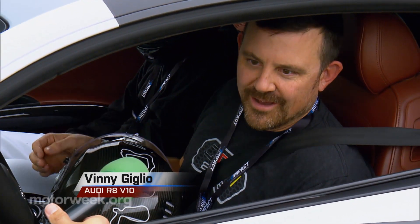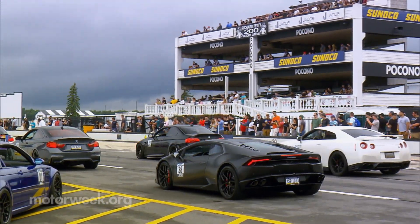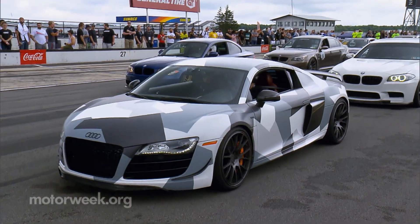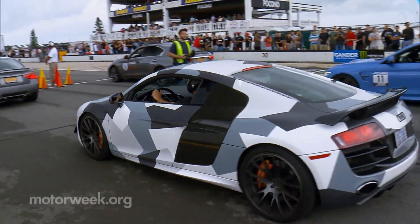I came from Charlotte, North Carolina, drove the car up — took me about nine hours yesterday. It's an amazing, amazing day. Vinny was supposed to meet a buddy until he ran into car trouble. No worries, though, with an Audi R8 V10 Supercharged, you're bound to meet new ones.